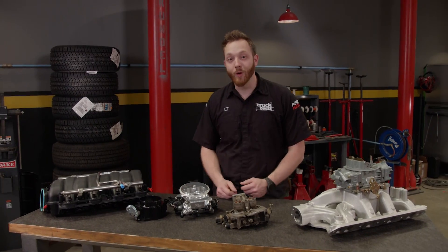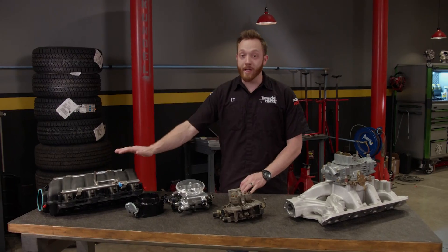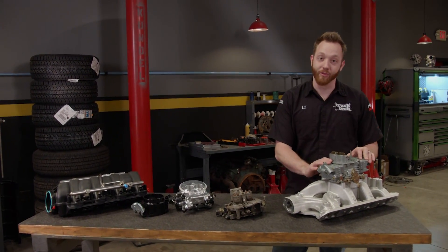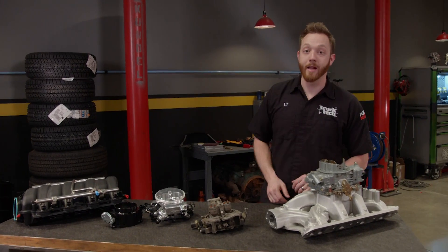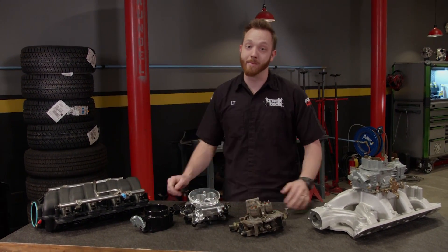Each of these systems has its pros and cons, and the debate of which one is best will never be solved. But if you want an efficient daily driver then you might choose a multi-port setup. Many guys argue that for all-out power and performance you can't beat a carb. And if you want to modernize an old-school engine, then a TBI conversion might be the way to go.